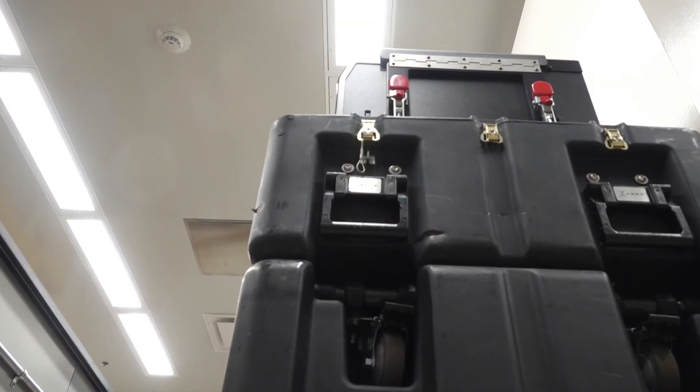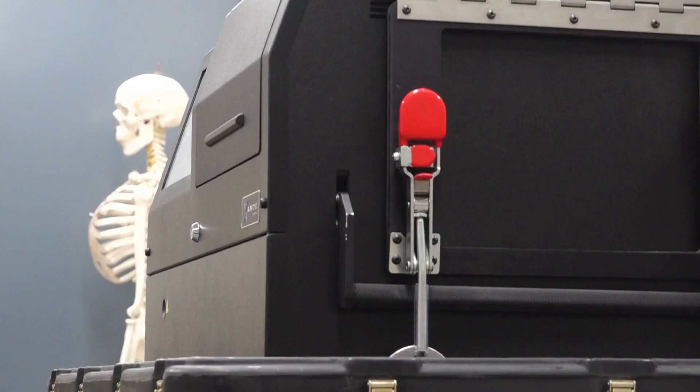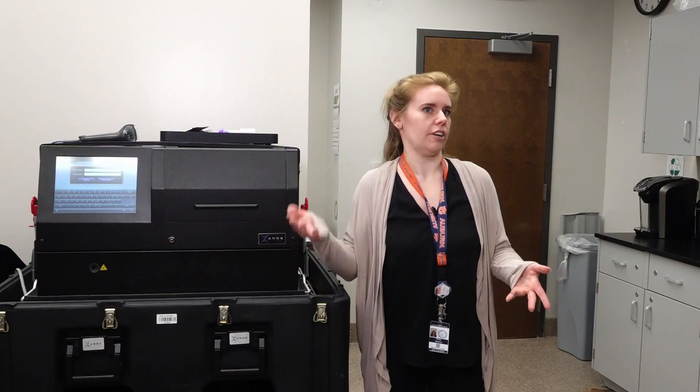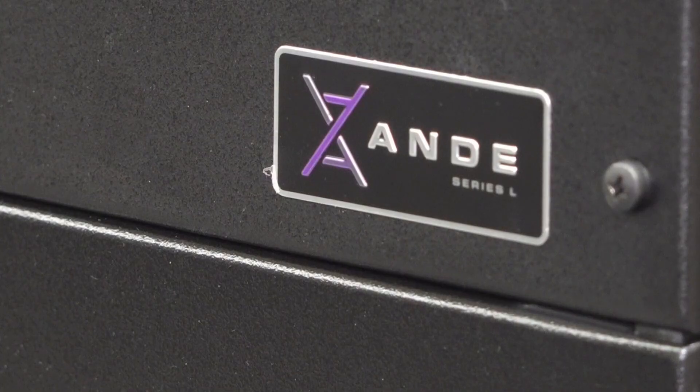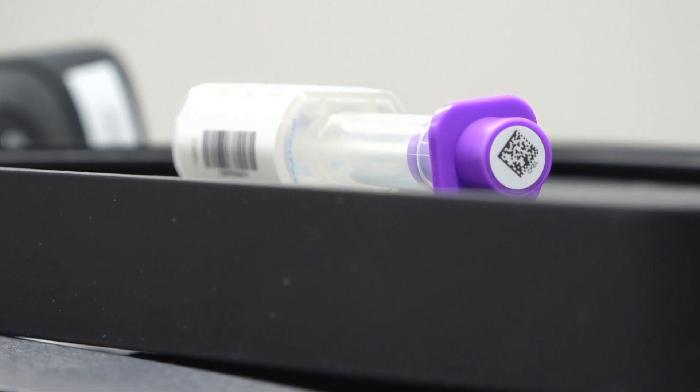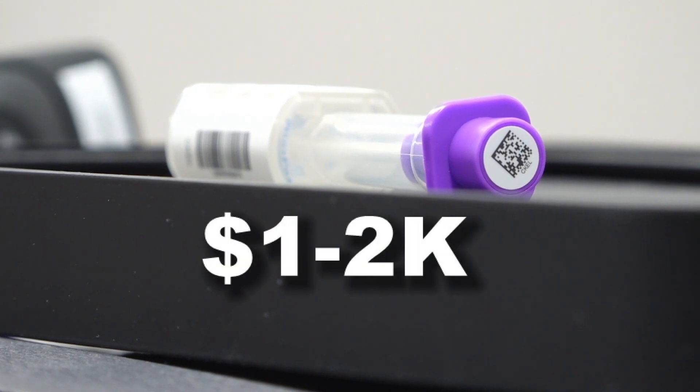This process of verification used to take up to a year. Now it takes maybe three hours for preparation, running it, and comparing the DNA. Speed comes at a price — the machine itself costs $250,000, and each time they use it, it's a couple grand.